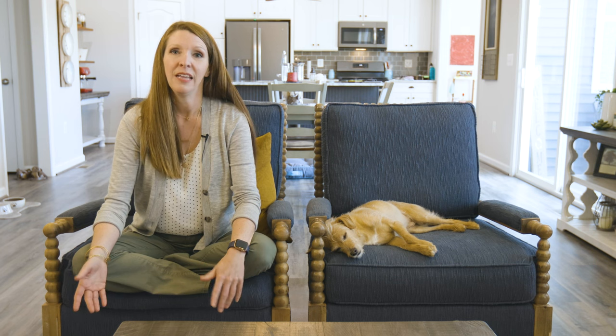The next option is a home of choice contingency. That means when you accept a contract on your home, we are going to put a seller-side contingency giving you two or three weeks — whatever time frame we choose — to find a home of your choice. If you don't find your home,